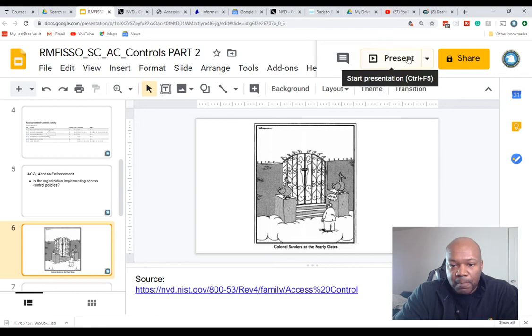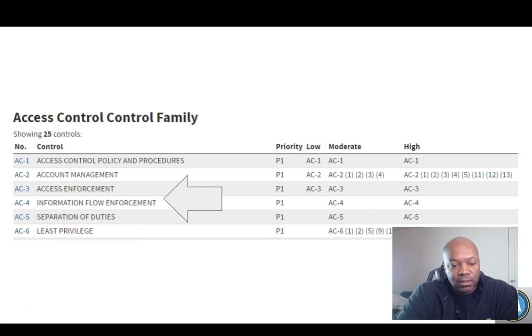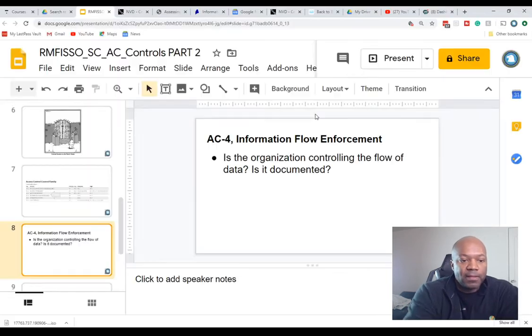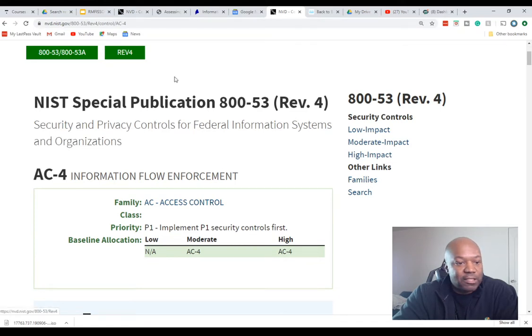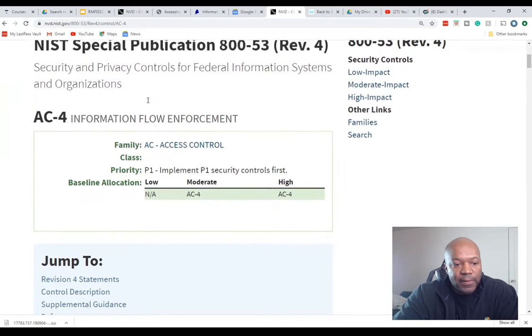Let's move on to AC-4: Information Flow Enforcement. AC-4 asks: is the organization controlling the flow of data, and is it documented? As an ISSO, those are the main questions. I'm still on nvd.nist.gov — same process: go to families, then AC controls, then AC-4.